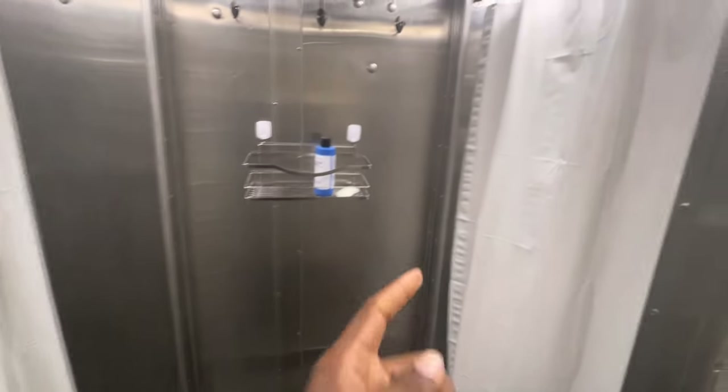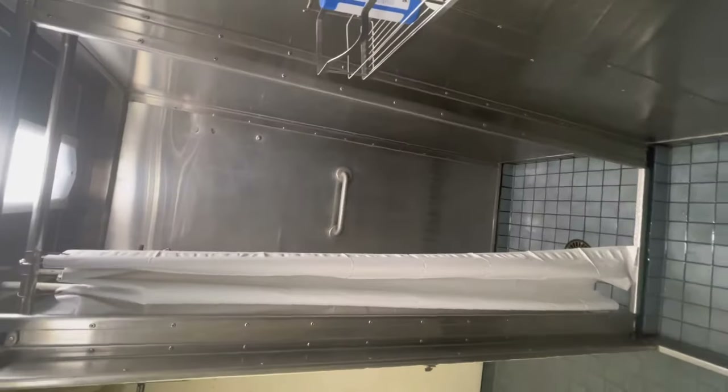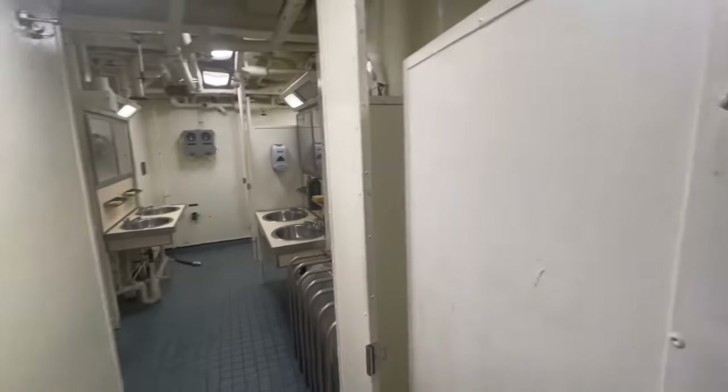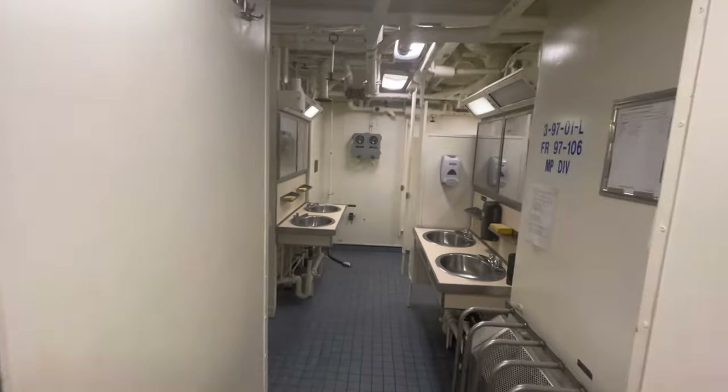Over here on this other side we have the showers — we have two showers, both facing each other, one here and one on this side. As you can see, it's a small space, not a big space where you can do whatever you want. That's how it looks in portrait view. It's really not a big space, but you're gonna have to make do with it because that is what you're gonna be seeing on board this ship.